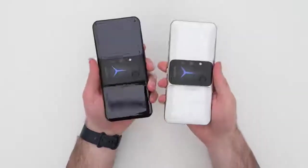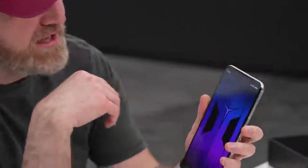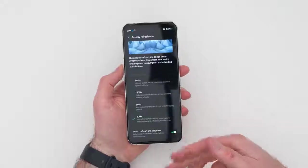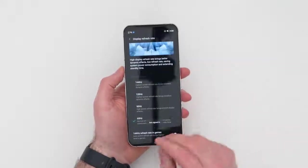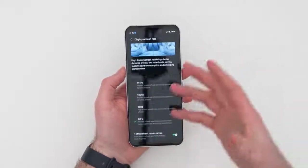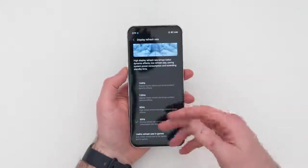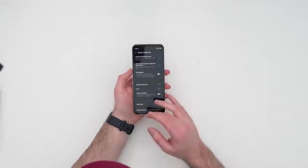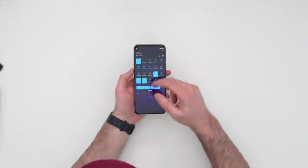As mentioned, the display is 144Hz capable. You can run it at 60Hz, 90Hz for smoother performance with battery savings, 120Hz, or the full ridiculous 144Hz. I'm switching to 144Hz right now because I like it ridiculous — and it is instantaneous.